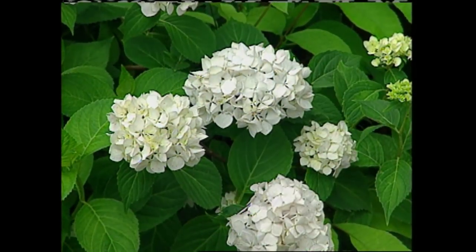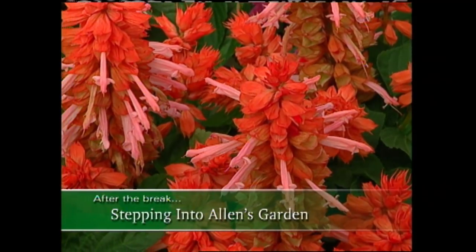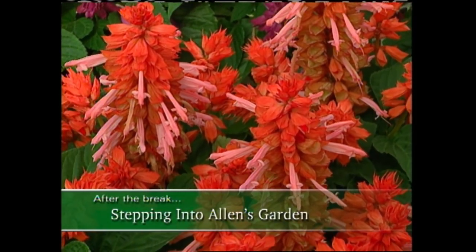No matter what variety of hydrangea you choose, you'll find that they like plenty of humus or organic matter in the soil and consistent moisture. If you've got a shady area, you might give one of these guys a try. Next up, we'll take a look at what's new in my garden. Don't go away.